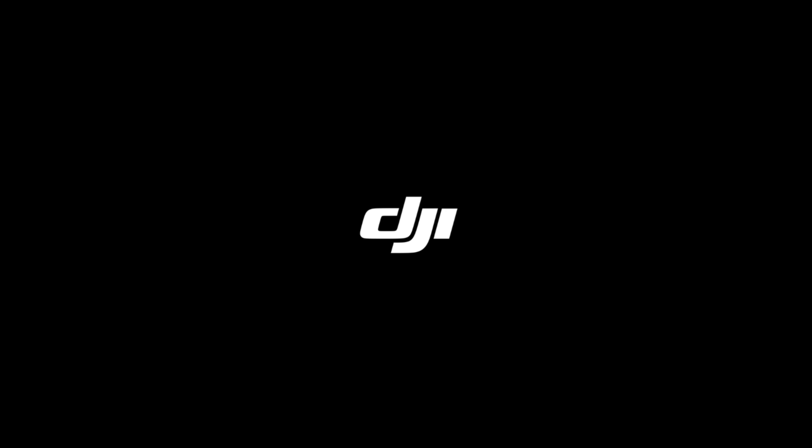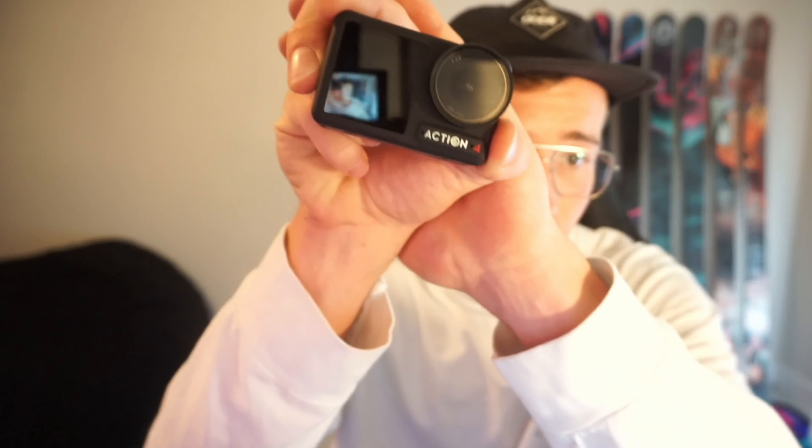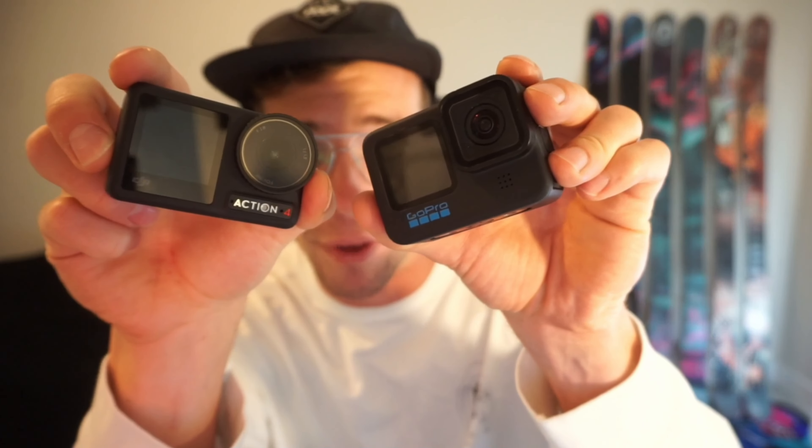DJI just released their newest action camera, the Osmo Action 4. Let's see how it stacks up to the GoPro 11.